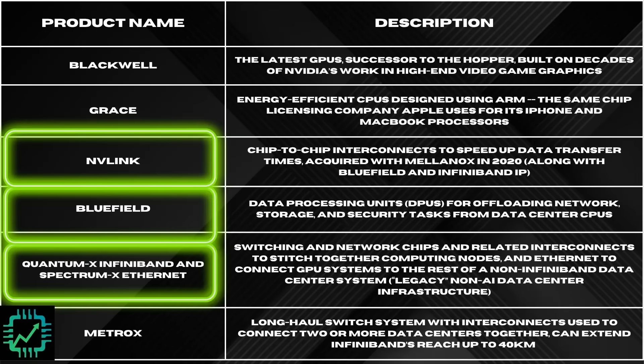What is Spectrum X? Here's some of the products that NVIDIA has for networking — Quantum X InfiniBand and Spectrum X Ethernet on the very bottom. These are switching and network chips and related interconnects to stitch together computing nodes, primarily GPU to GPU at this point. Quantum X is the InfiniBand product — proprietary to NVIDIA, acquired via Mellanox. Spectrum X is the open-standards Ethernet-based system.